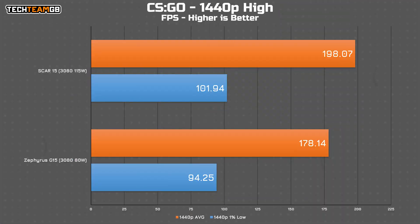Starting with CSGO, the SCAR 15 with its 115 watt TDP chip hit around 198 fps average, which is pretty respectable. It hit 102 fps in the 1% lows, which means with this 165Hz panel you're going to be having a pretty good time. Compared to the 80 watt TDP chip in the Zephyrus G15, that one ran a little bit slower — 178 fps average and 194 fps in the 1% lows — making the 115 watt version around 11% faster.